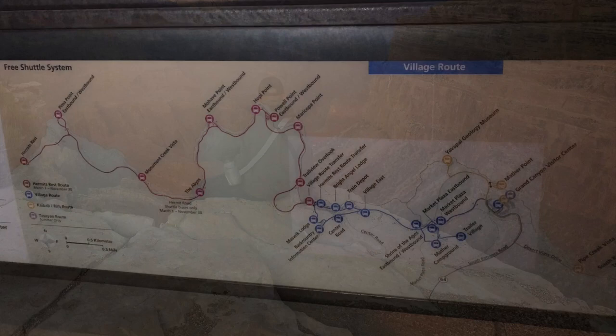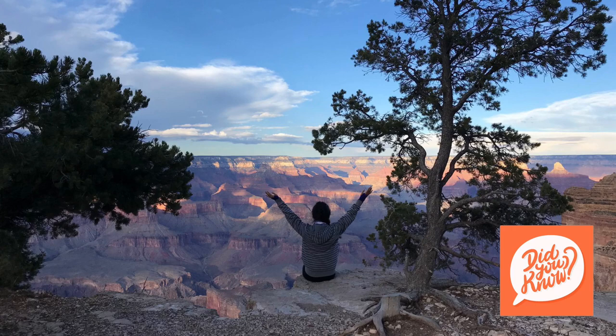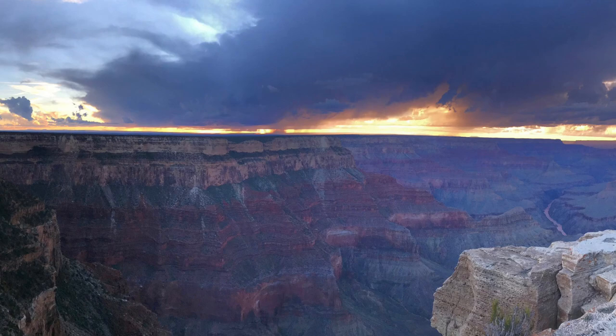There are shuttle buses that provide transportation between the Visitor Center, Mather Point, Yavapai Geology Museum, South Kaibab Trailhead, and Yaqui Point. Did you know that Grand Canyon is bigger than the entire state of Rhode Island? The Grand Canyon is a mile deep, 277 miles long, and 18 miles wide.